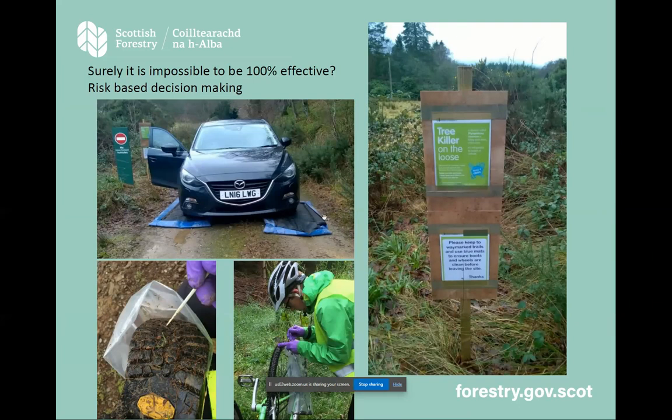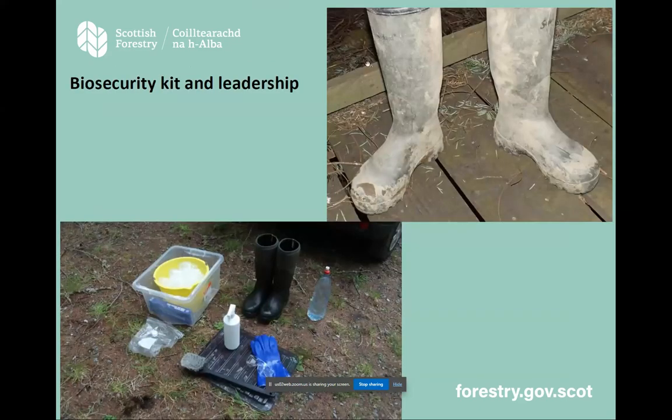A lot of the time, the biggest benefit of biosecurity mats is that they make people make conscious decisions — there's a physical barrier, so people start reading the information. Try not to be someone who turns up on site with a filthy set of boots. Display good biosecurity wherever you go, especially when you're in the field. It's the leadership you show to the general public and people you're working with that sets the standard for looking after our countryside and natural resources.